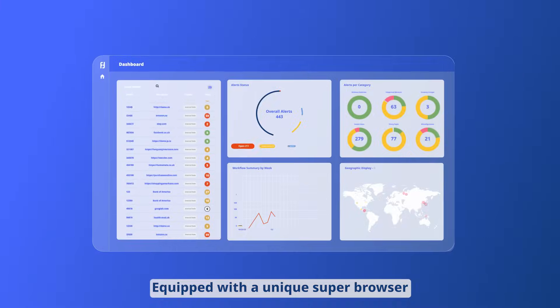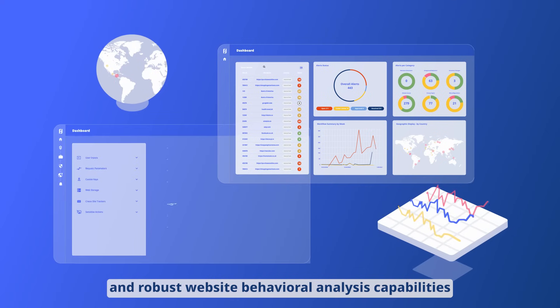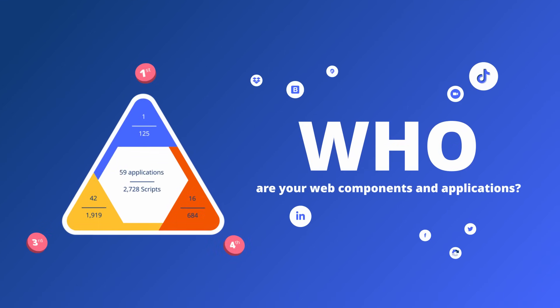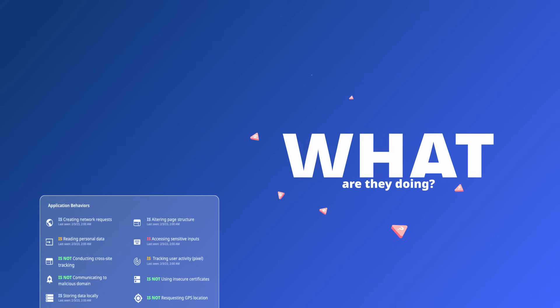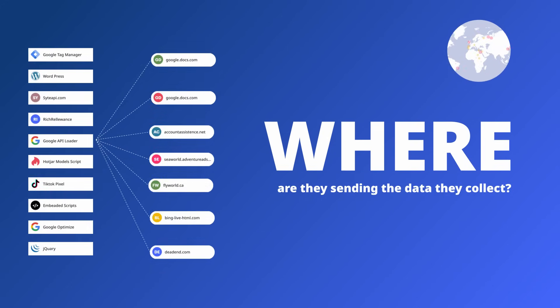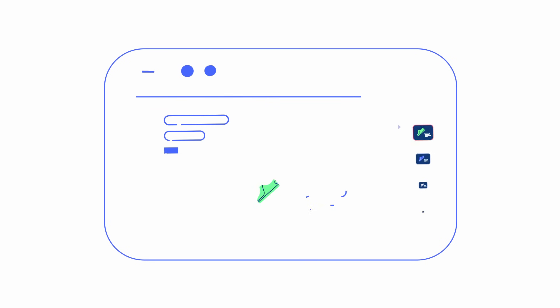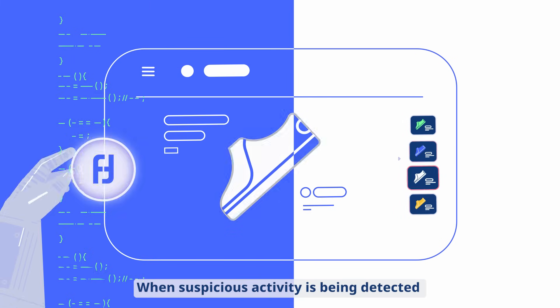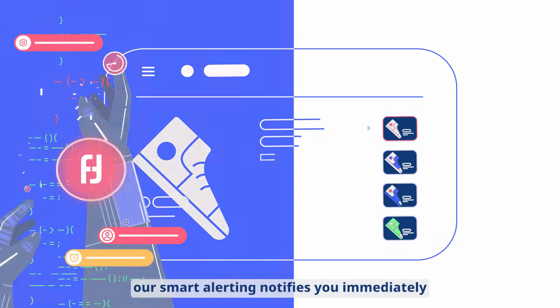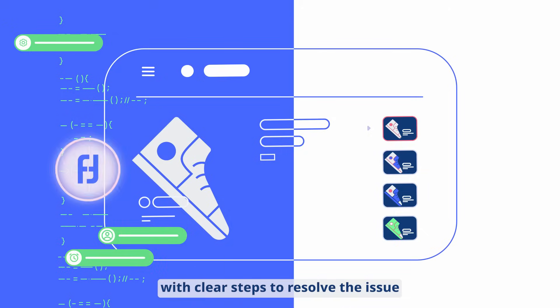Equipped with a unique super browser and robust website behavioral analysis capabilities, Reflectus answers three main questions: Who are your web components and applications? What are they doing? Where do they come from? And where are they sending the data they collect? When suspicious activity is detected, our smart alerting notifies you immediately with clear steps to resolve the issue.